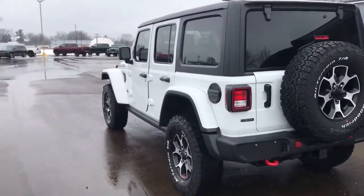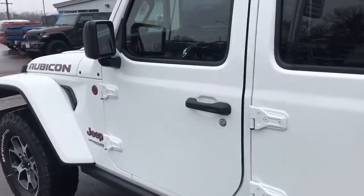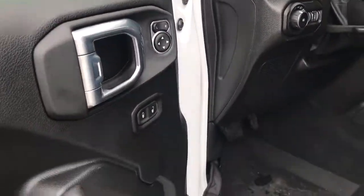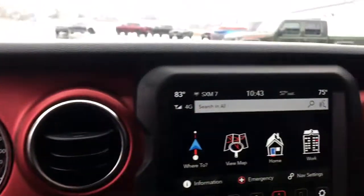The following are some of this vehicle's highlighted options: navigation system, keyless entry, remote engine start, backup camera, fog lamps, electronic stability control, trip computer, bucket seats, power windows, and four-wheel disc brakes.